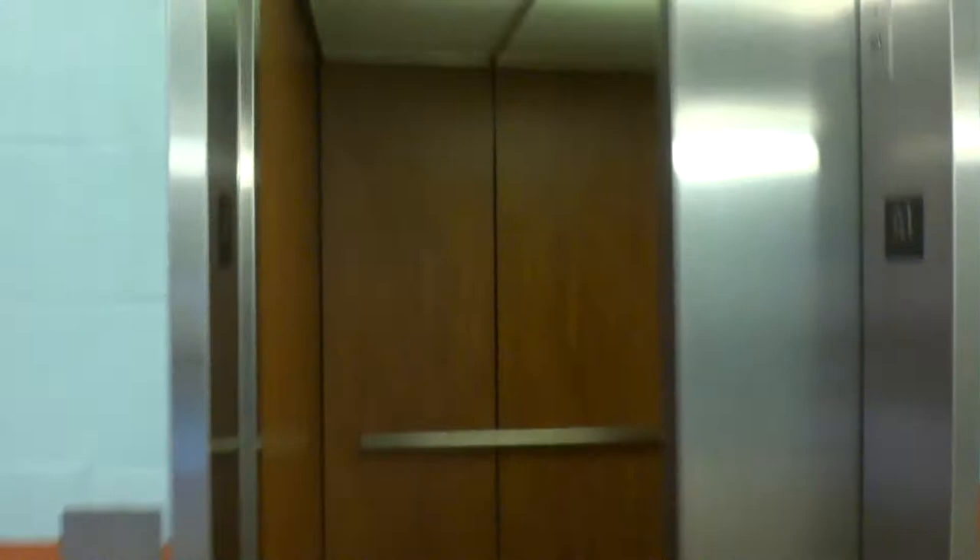Here we come to one of the parking elevators at the Memorial Hermann Medical Center, Gateway Memorial City. I guess this might be a Gen 2, because it's traction.